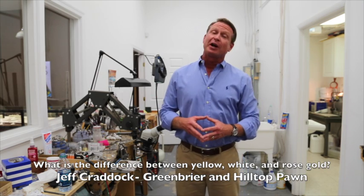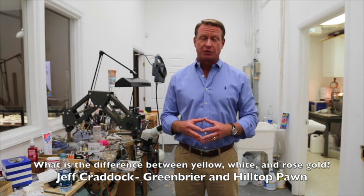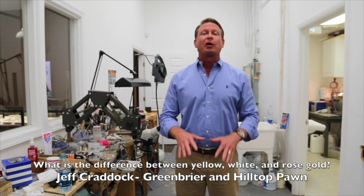Hi folks, this is Jeff Craddock of Greenbrier Pawn here in Chesapeake, Virginia and Hilltop Pawn Shop in Virginia Beach, Virginia. I want to talk to you real quick about gold today. The bottom line is people come in and ask all the time, I don't understand what rose gold is or white gold is, and this is really, really easy.